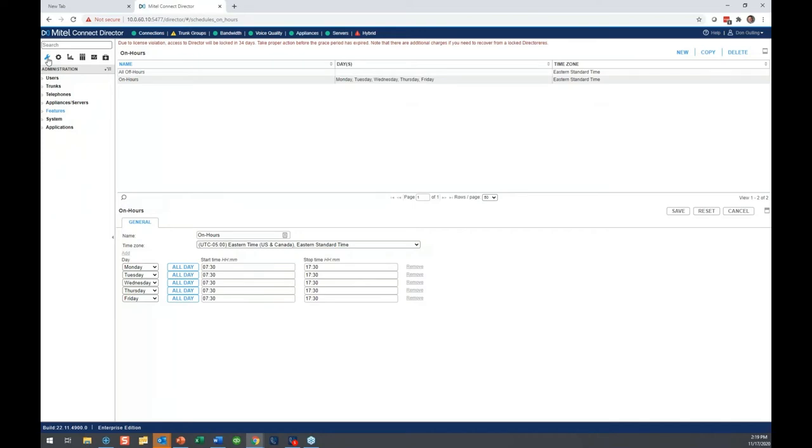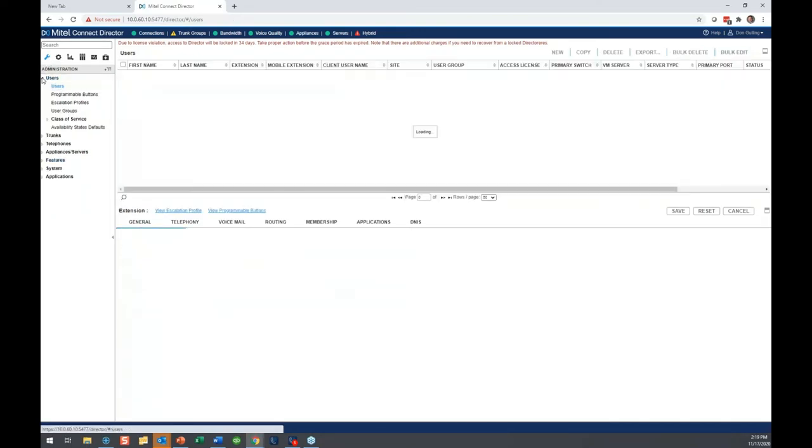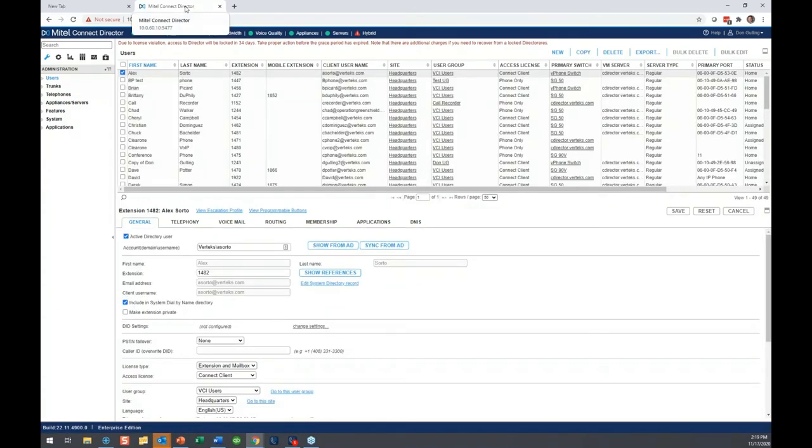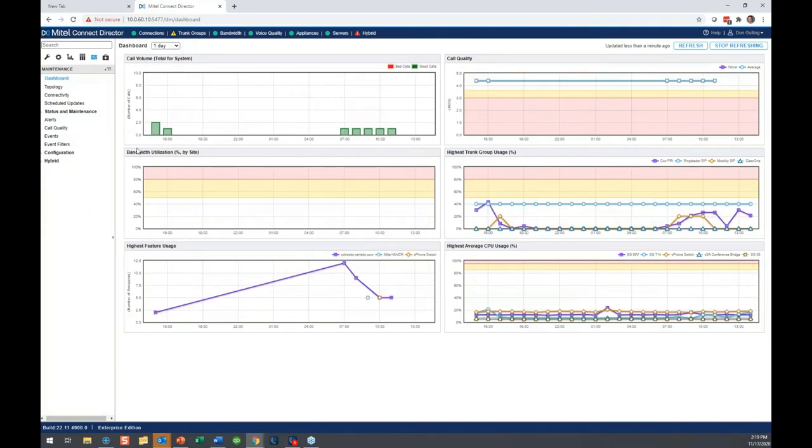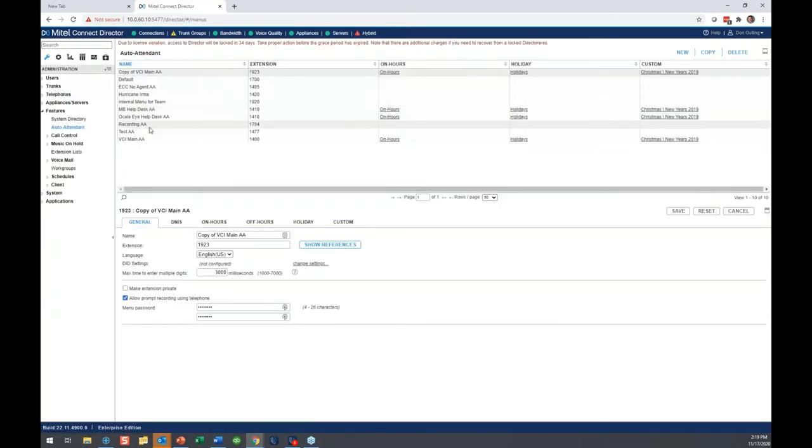So I've logged into Connect Director. Let me back up to the login page — this is what it looks like. You're going to see this dashboard showing your system performance over the last hour, day, seven days, whatever you want it to be. We're going to focus right now on auto attendants and schedules. Where do you go for that? You go up to the wrench icon, which is Administration. If you can't recall that, just go to Search and type in 'auto attendant' and hit that — it takes you right to your auto attendant menu list.